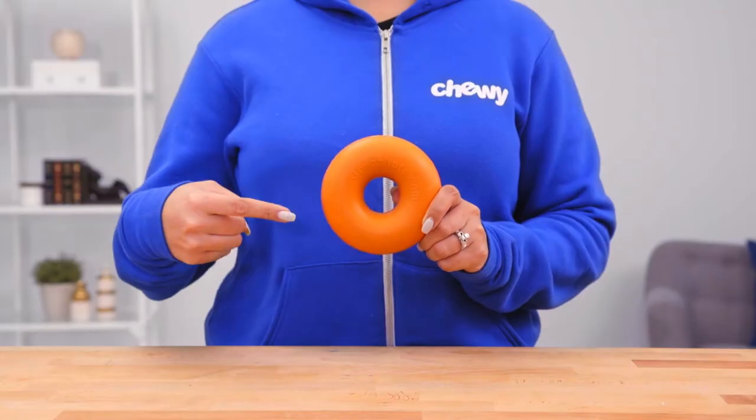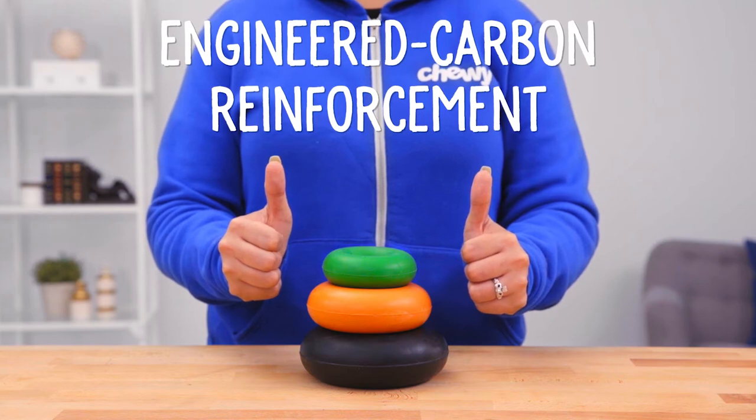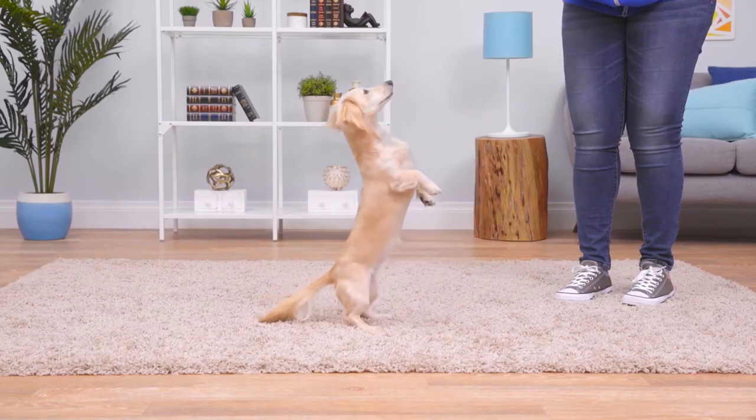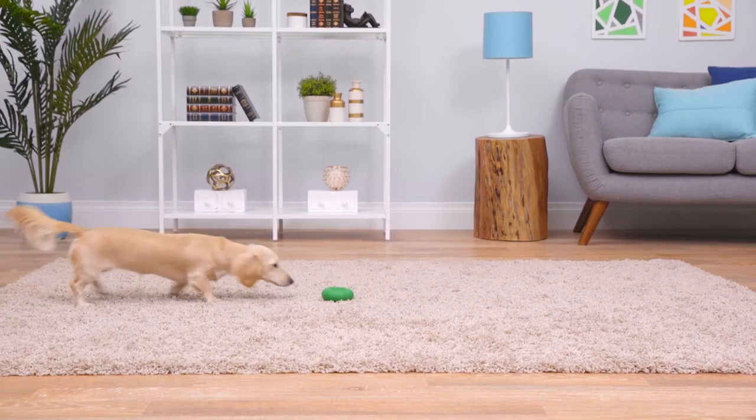For one of the most durable dog toys around, check out the Go Nuts Ring Toy. This ring features an engineered carbon reinforcement, so it's ready for the toughest play indoors or out. The ring toy rolls, bounces, and even floats!